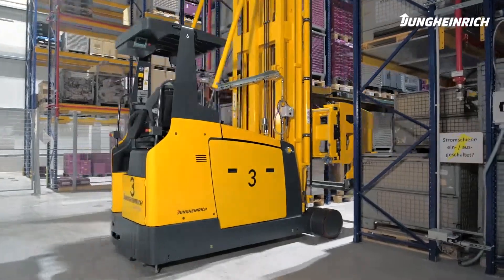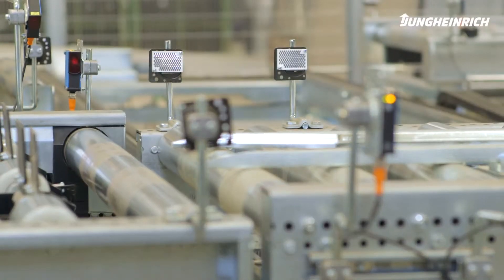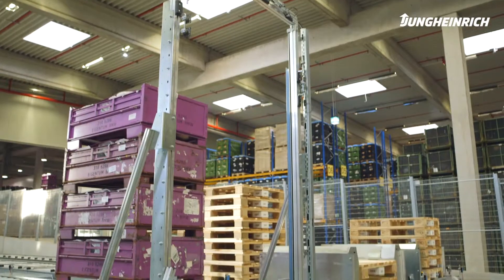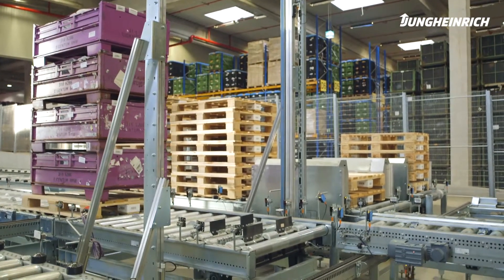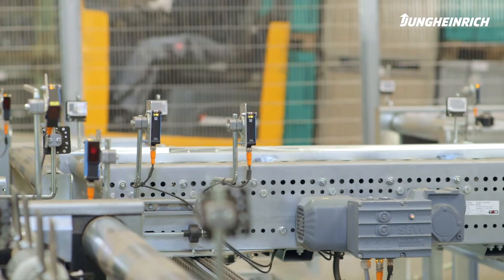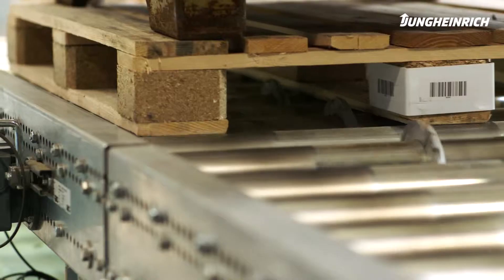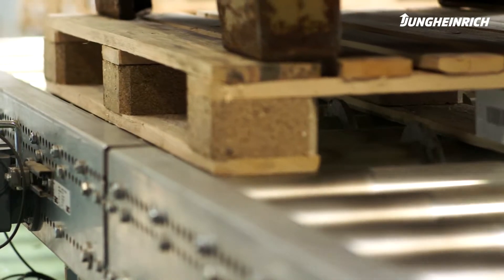The idea of automation was the result of changing customer demands that forced us to adapt our processes. We focused on efficiency enhancement and error minimisation. Subsequently, we analysed our processes with a logistics consultation and developed a concept. Based on this concept, we established the idea of an automated storage facility in cooperation with Jungheinrich.